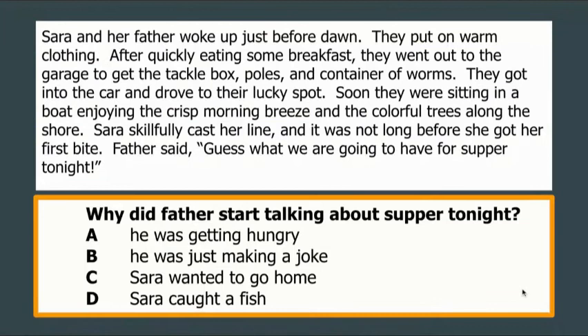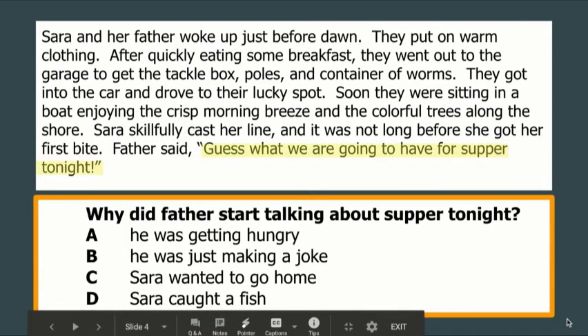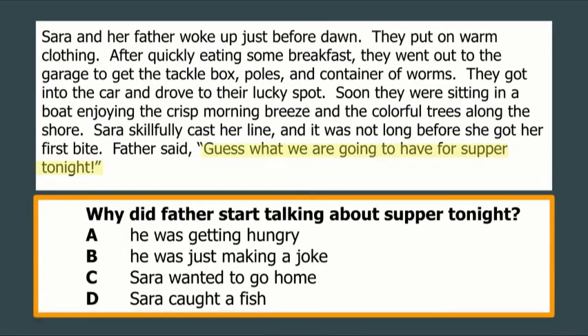Last question: why did father start talking about supper tonight? He was hungry, he was making a joke, Sarah wanted to go home, or Sarah caught a fish. I went straight to where he started talking about supper — Father said, "Guess what we're going to have for supper tonight." Right before that, it says it wasn't long before she got her first bite. I know she's fishing, she cast her line, and she got her first bite — so they're talking about a bite from a fish. We can infer that she caught it, and that's what they're going to have for supper.